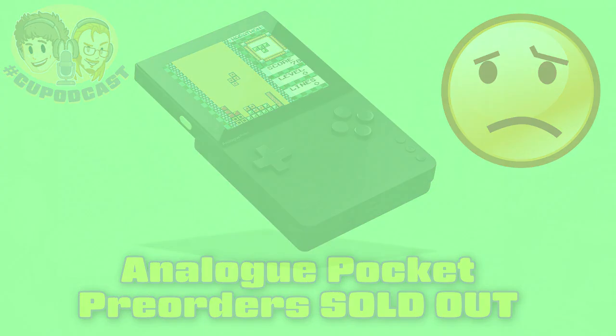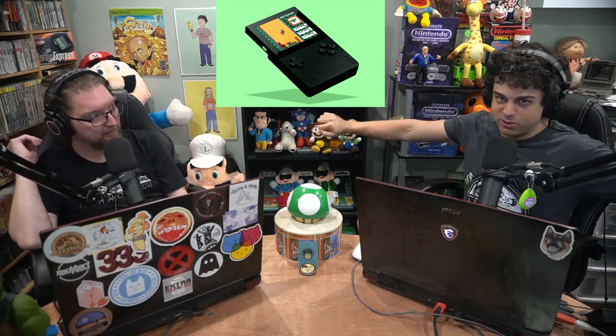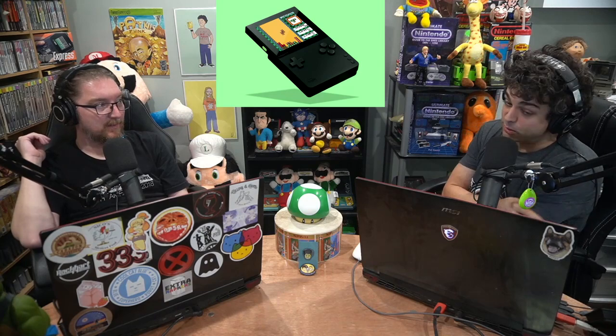The Analog Pocket pre-orders first batch came out August 3rd, Monday. I rolled off the couch at like 8:15 AM and I was like, let's check what's going on on Twitter. And boy, it was a thing to see the reaction to the Analog Pocket pre-orders selling out within under 15 minutes.